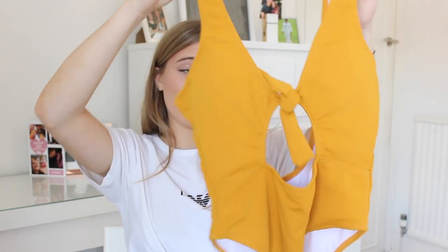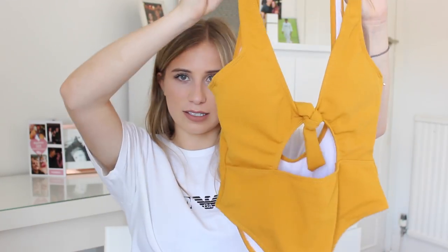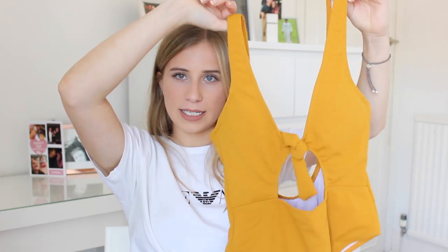This next one is the only swimsuit I got in this haul and I really really like the style of it. I found it kind of hard to pick a swimsuit because a lot of them were just really revealing — all about side boob or under boob — and I wasn't about that. I just really wanted a good fitting swimming costume. It's a mustardy colour with a knot at the front and a keyhole that sits just underneath. You'll see it in the clip I show.